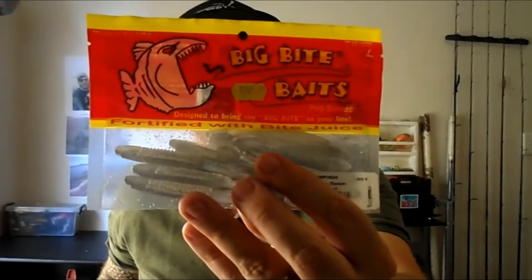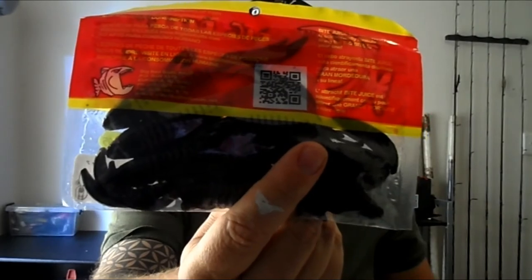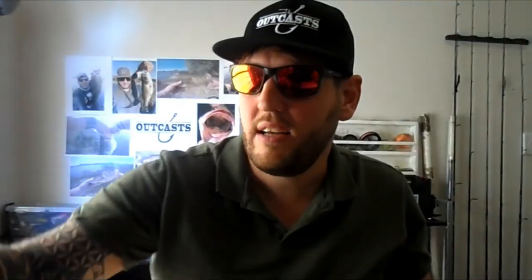Then these are the Smokey Ghost Cane Thumpers for jigs. Roar's Fighting Frog is one of the best baits — I love it. This is the black neon, so there's a little red flake in between the black. And this is the Big Bite Baits Cane Thumper Easy Money — it's got such a unique color, a bit of a bluegill color. That's also for jigs.